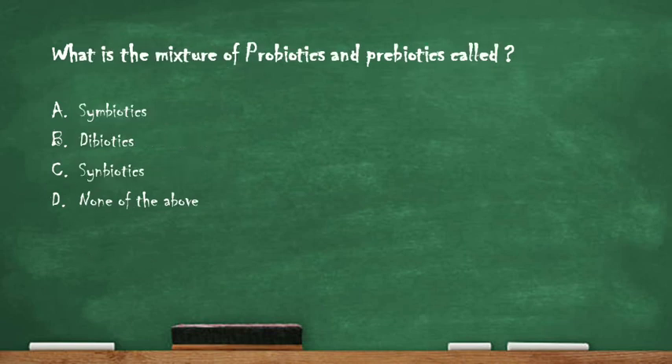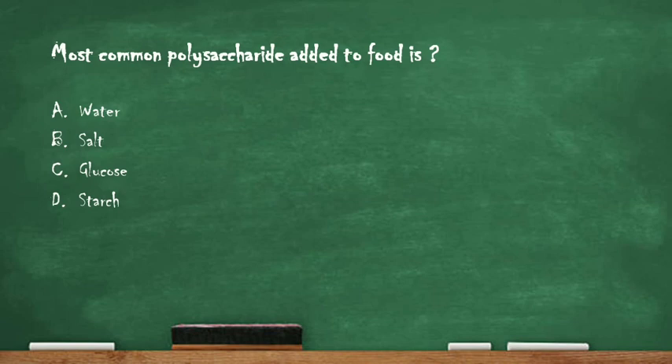Next question: what is the mixture of probiotics and prebiotics called? Option A: symbiotics. Option B: dibiotics. Option C: symbiotics. Option D: none of the above. The right answer is option C: symbiotics. Symbiotics is a mixture of both probiotics and prebiotics that work together to improve friendly flora of a human intestine, increasing the number of beneficial bacteria in the gut.